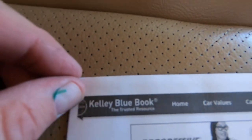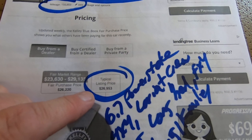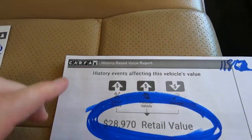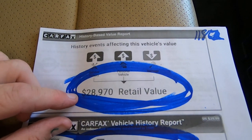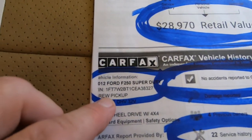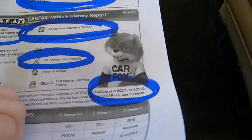Kelly Blue Book: 2012, eight-foot long bed Lariat with 150,803 miles. Typical listing price would be $26,953, with a range of $26,300 to $29,100. Here's the Carfax — history events affecting vehicle value. The history says this vehicle is worth $28,970 according to Carfax. They blend the Carfax and the Kelly Blue Book and come up with $28,970 retail value. There's the VIN, no accidents, 22 service records. The Carfax cost $523.19.